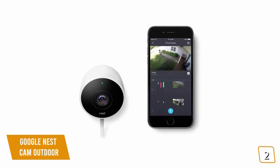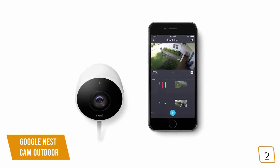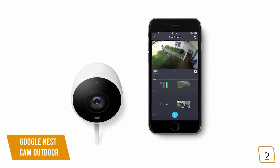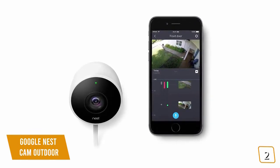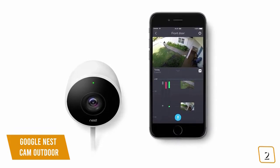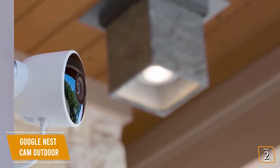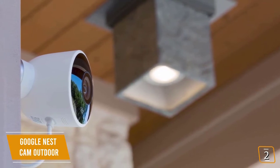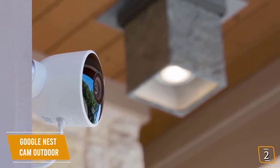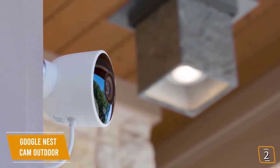You'll be able to talk to visitors at your door with the built-in two-way speaker system via the Nest app, so you don't even have to be at home. You can even talk to and instruct couriers when they drop off while you're at work or on vacation. It's easy to set up notifications so when the motion sensor is triggered, you'll receive notifications on your phone. Unfortunately, there's no onboard storage, but you get three free hours of storage with additional storage available via the optional Nest Aware subscription, which also includes a facial recognition feature to help determine if it's a friend or stranger at the door.